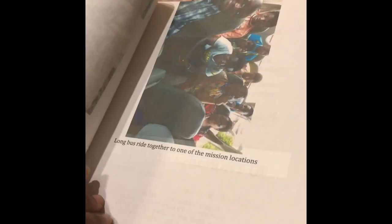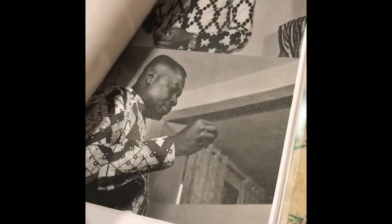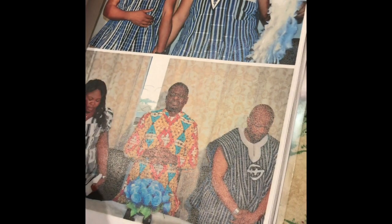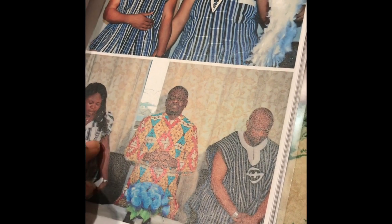This is booklet number two, and this one goes into our actual engagement day — so this is a year after the first booklet. The pictures actually came out nice, some of them black and white, some of them colored, depending on which printer I was around that day. I basically went through the whole entire day.